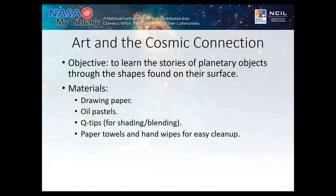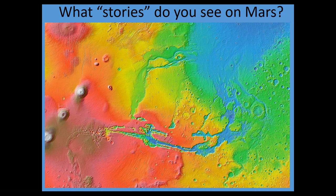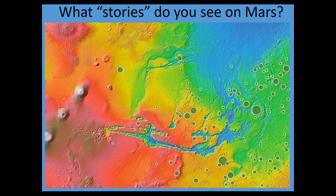Art and the Cosmic Connection is a wonderful activity that needs very little material: drawing paper, oil pastels, Q-tips, and paper towels. You're learning about the stories that planetary objects can tell you just by how their surface looks. Circles mean craters — when something impacts the surface of a planet, it leaves a hole that looks like an almost perfect circle from far away. Even on distant planets, we can tell if they're getting hit by a lot of things from space, which helps us judge whether there's a strong atmosphere on that planet.